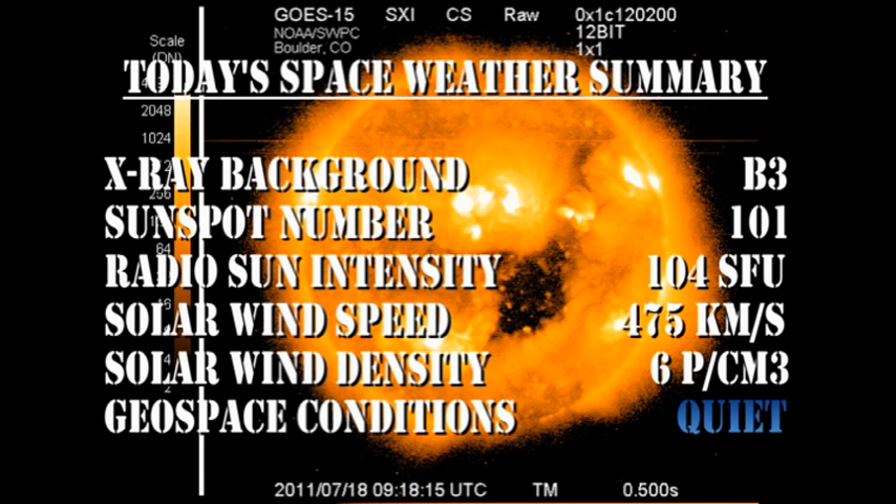In summary, the X-ray background has risen to the B3 level. The sunspot number has increased to 101. The radio sun intensity has increased to 104. The solar wind speed has increased to 475 kilometers per second with a density of about 6 protons per cubic centimeter. Geospace conditions remain quiet.